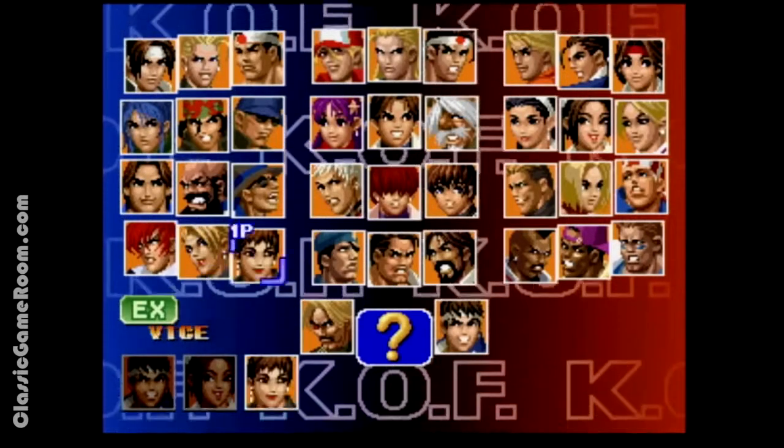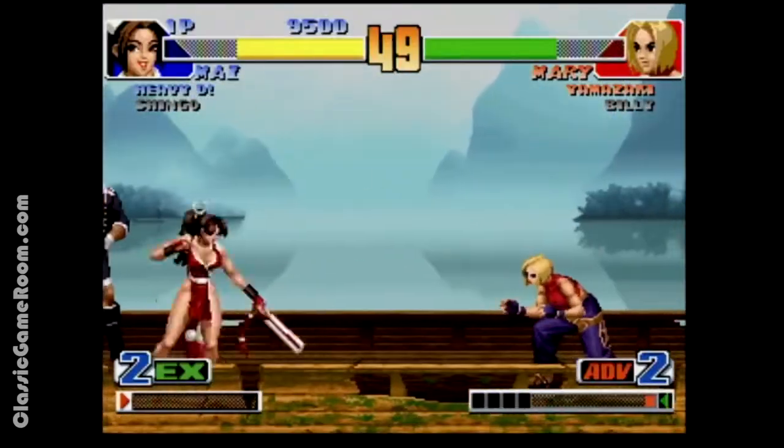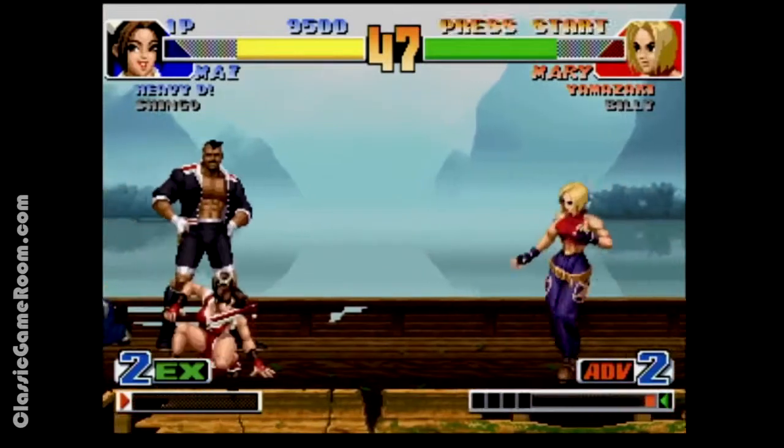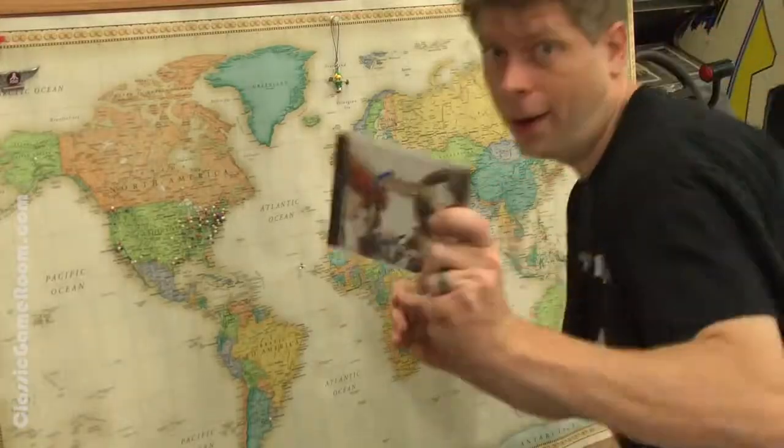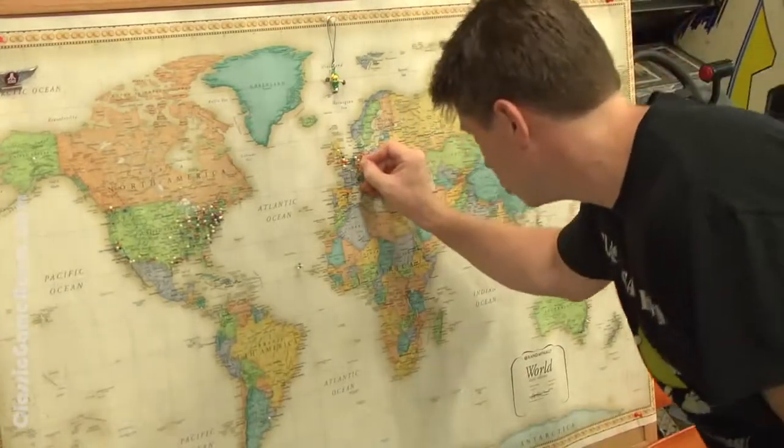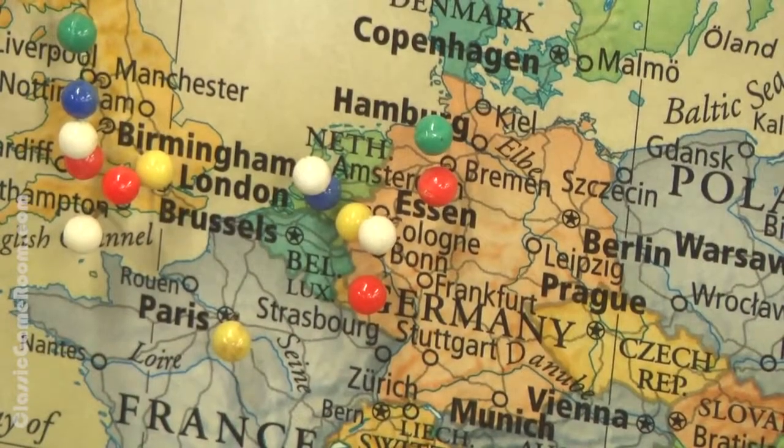That was a quick peek at the training mode, trying to learn some new characters. And I've got a Classic Game Room shout-out — thank you to Daniel and Axel from Cologne, Germany.